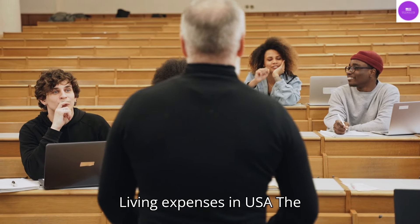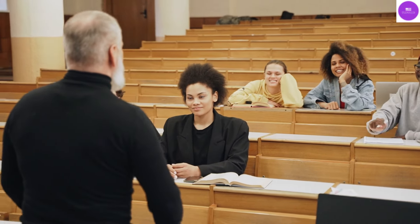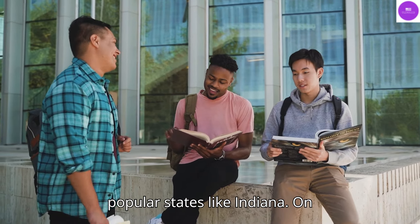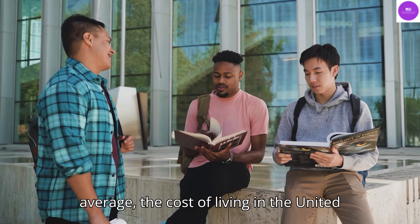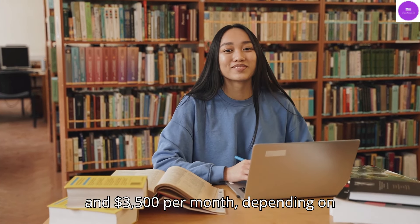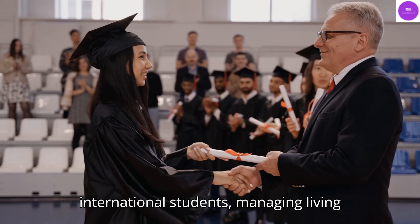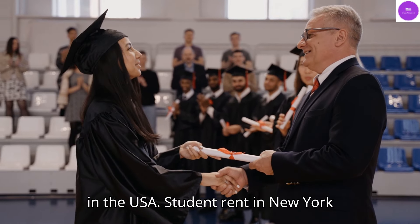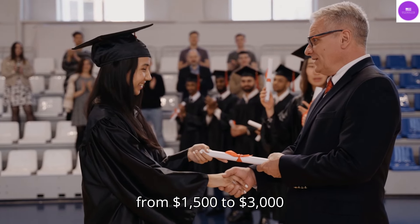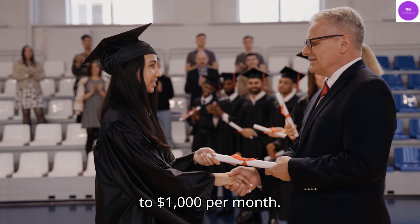Living Expenses in the USA. The cost of living in the USA varies significantly depending on the location. Major metropolitan areas like New York City will have a much higher cost of living than smaller cities in less popular states like Indiana. On average, the cost of living in the United States is estimated to be between $2,500 and $3,500 per month, depending on location and lifestyle. For international students, managing living expenses is a crucial aspect of studying in the USA. Student rent in New York City can vary from $1,500 to $3,000 per month, whereas rent in smaller U.S. cities and towns can range from $500 to $1,000 per month.